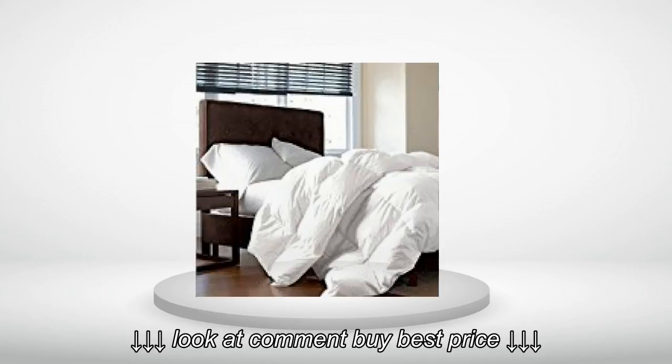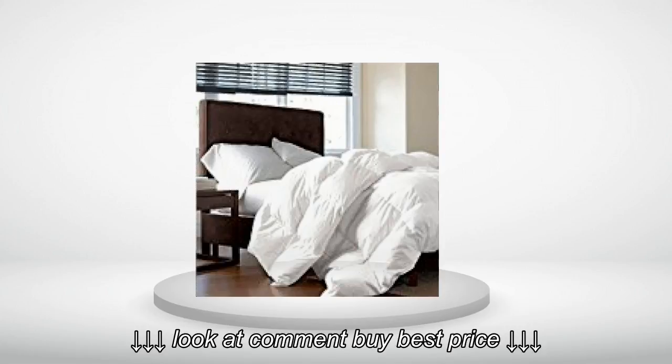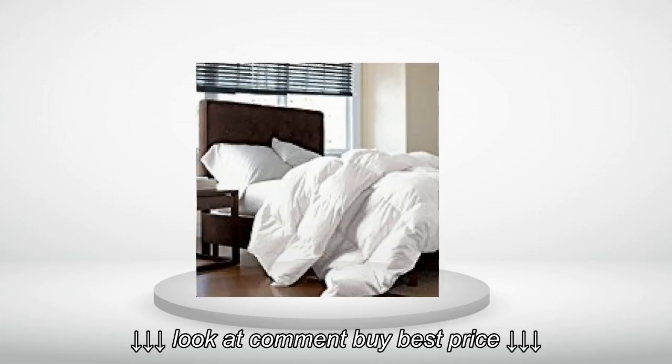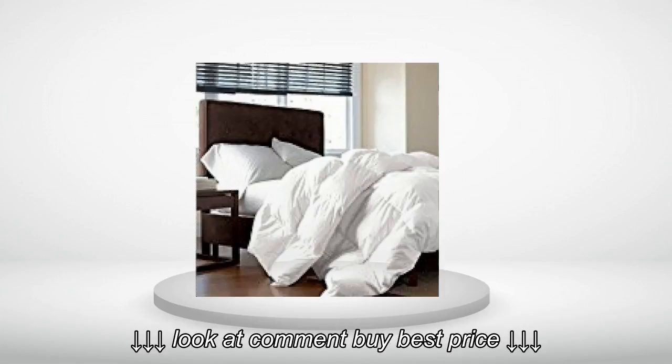Edit 2. Got my new comforter in the mail very quickly, and so far it seems to be exactly what I was hoping the first one would be. Normally I'd leave it at 4 stars for the hassle, but Sam from the Egyptian Cotton Factory has been taking such good care of me and has been so eager to make it right, that I feel really good about the purchase. Love these guys. I'd buy again for sure.